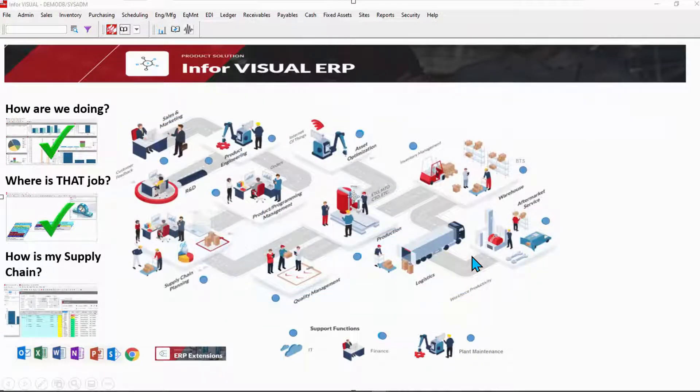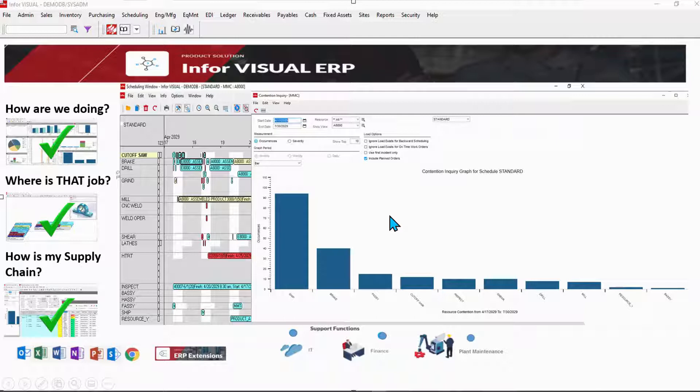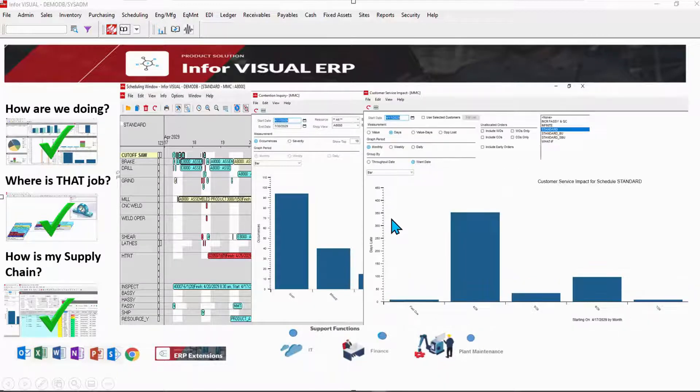Next question: what's going on in the shop? Are we on time? Where are the constraints? The graphical scheduling board shows you all jobs scheduled for each resource across time. At-risk jobs are highlighted. Constraints are revealed along with customer service ramifications.